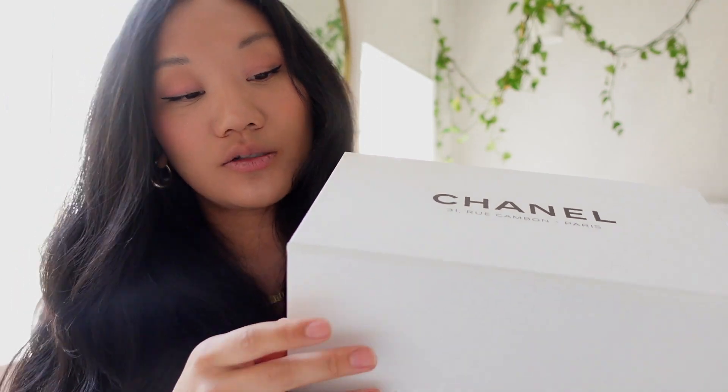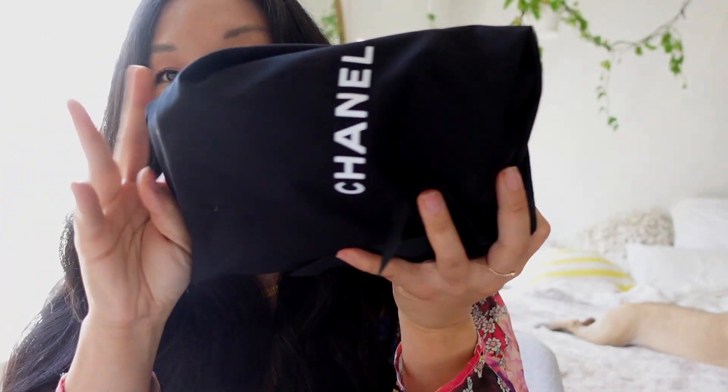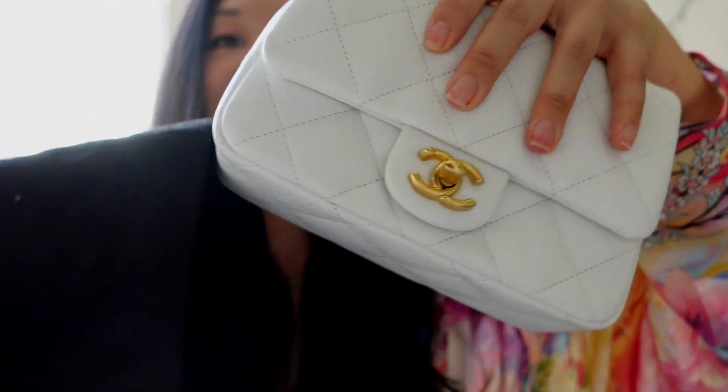It comes in this box — it's so cute. I've already opened it, but it came with ribbons and the little rose detail on top. Inside is a little booklet I had no idea was included. And here is the purse.